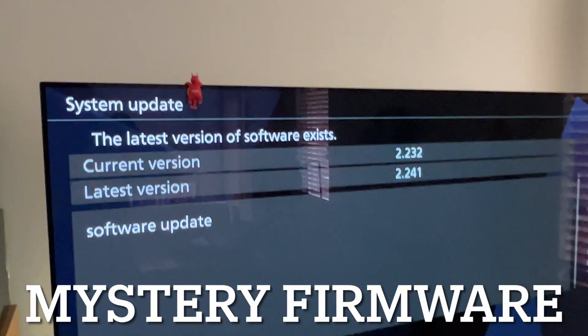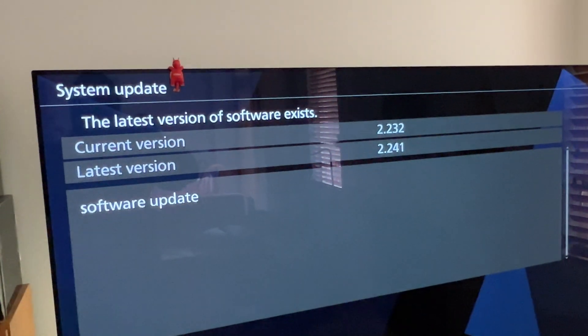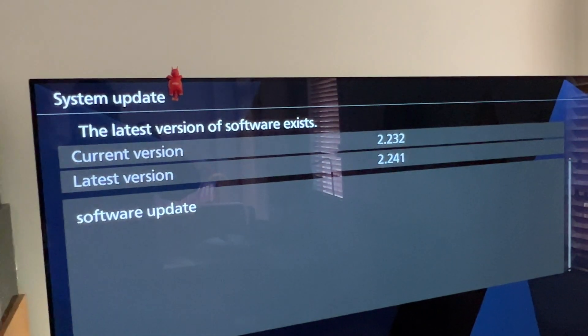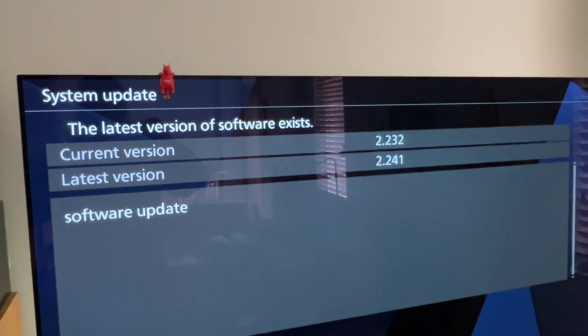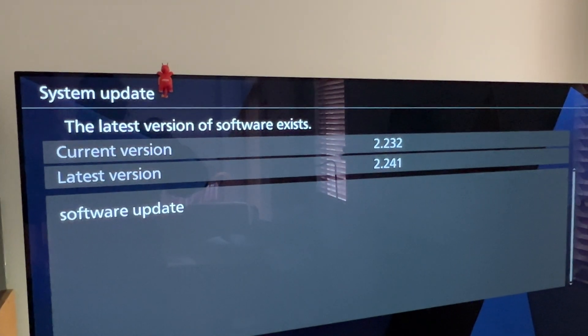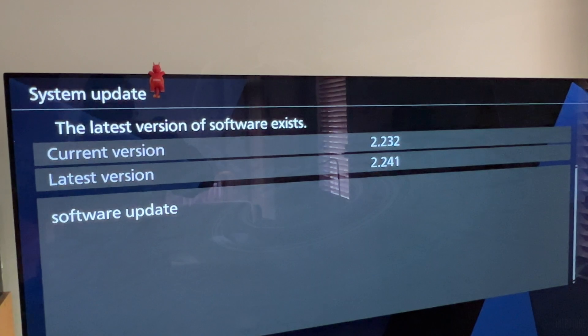Well, today there's a new firmware update for the Panasonic OLED TV. It's version 2.241. Unfortunately, there is no documentation of what this thing will do.